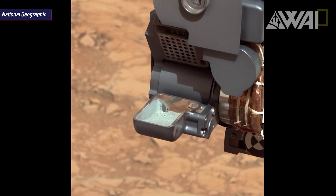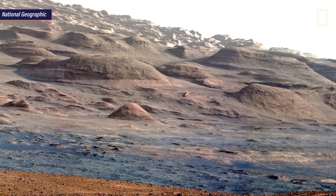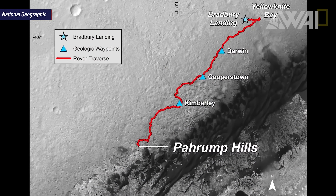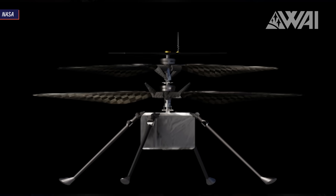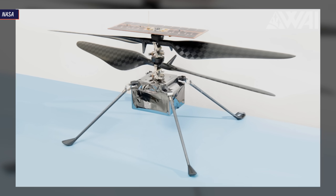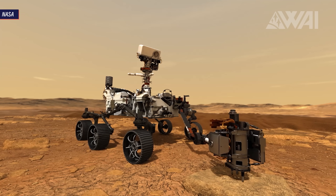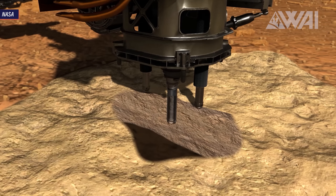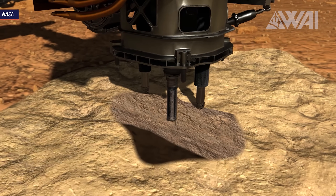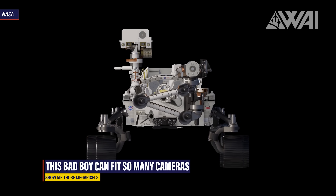Rovers. Spirit, Opportunity, Curiosity — three extremely successful missions that widened our horizon and gave us countless insights into our closest neighbor. Now Perseverance is ready to continue this legacy of rovers exploring the Martian surface. Perseverance is the biggest yet, weighing in at more than a metric ton and including a first in solar system exploration: a flying mini helicopter. Mars 2020 will set new records if it succeeds, built to find life on Mars by drilling and collecting soil samples and caching them for a later retrieval mission — accomplishing tasks no other rover has tried yet. With 23 cameras on board, we are along for the ride more than ever before.